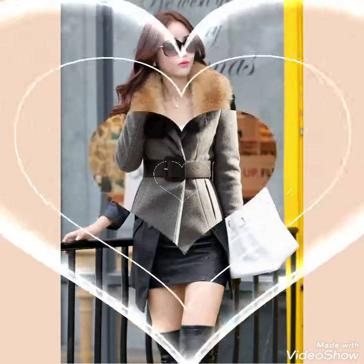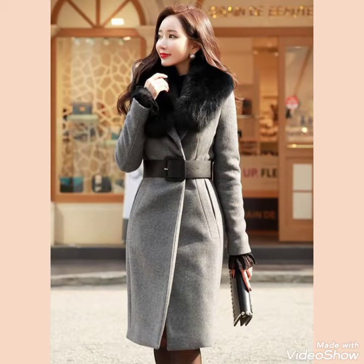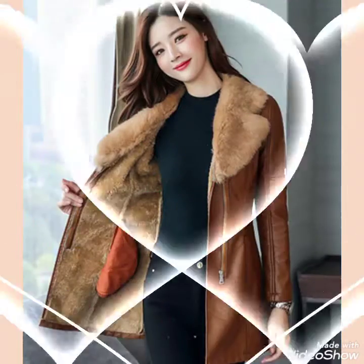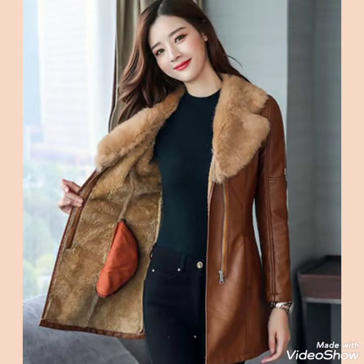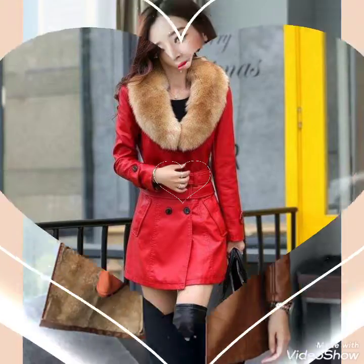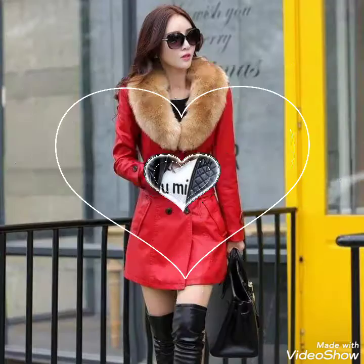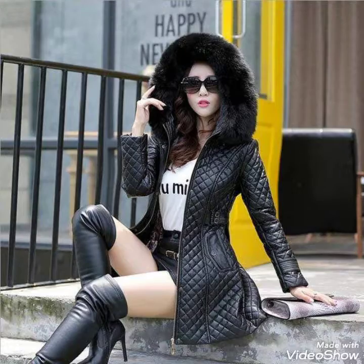Hello friends, welcome back to my channel Fashion Thoughts. I hope you are fine, doing well and enjoying best conditions of health. I am back again with more stylish and graceful collection of latex and leather long coats design ideas.